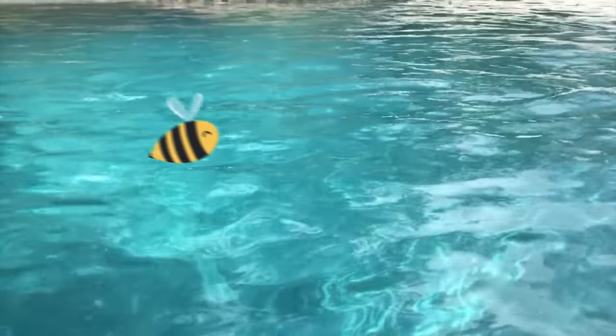Number six: make your pool water move. To a bee, turbulent water means danger, so bees will avoid landing near it. You can use an automatic pool cleaner or turn on your pool jets to make the surface of the water move and ripple.